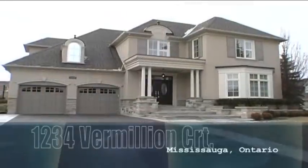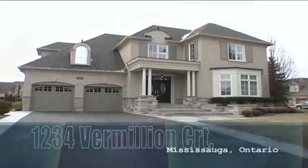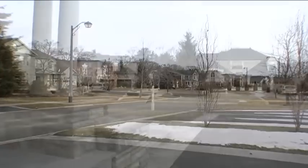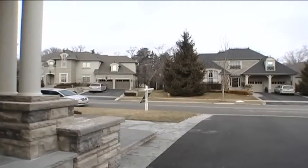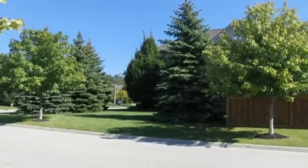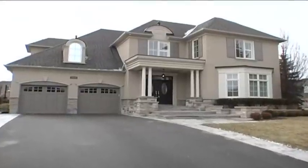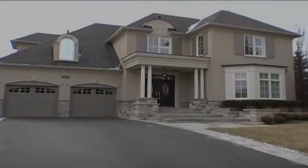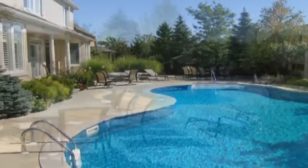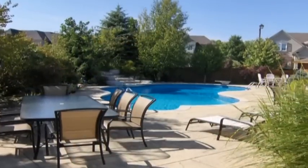Located in the prestigious Watercolors enclave of Lorne Park, this stately executive residence includes over 4,900 square feet of finished living space and thousands in upgrades, including a professionally landscaped property complete with a backyard paradise, featuring a pattern concrete entertainment-sized patio, cedar cabana with two washrooms and exterior shower, and an in-ground solar pool and spa with stone surround.